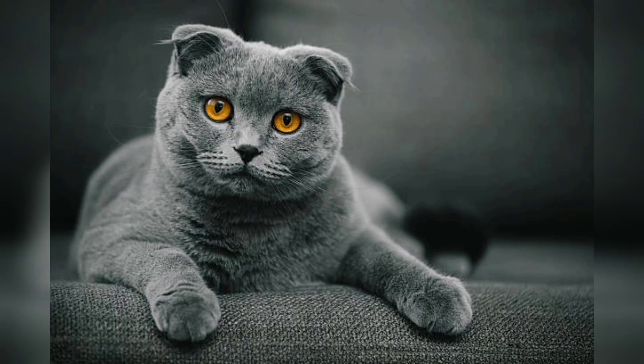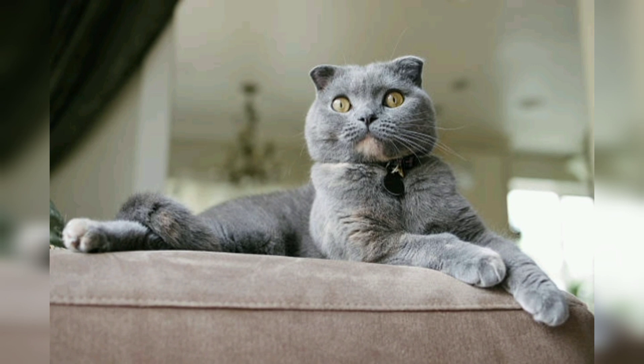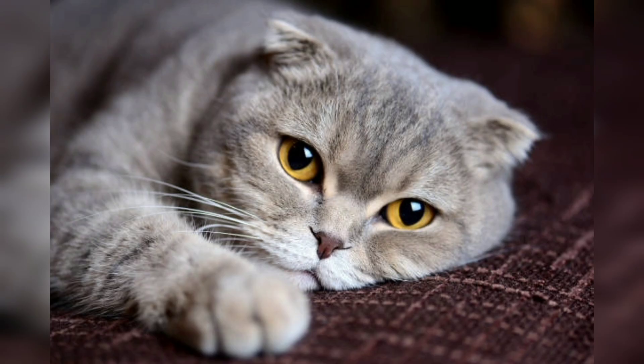The Scottish Fold breed originated in Scotland in 1960, when a farmer discovered a kitten with unusual folded ears on his farm, named Susie. The kitten became the foundation cat for the breed.